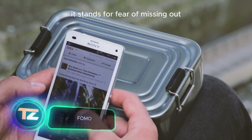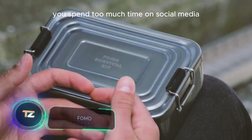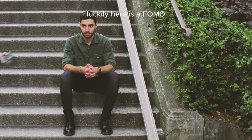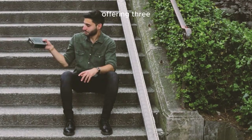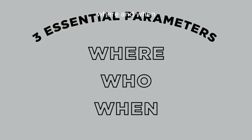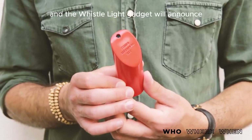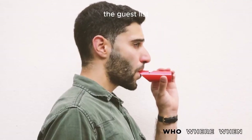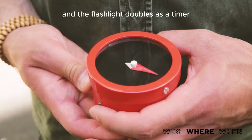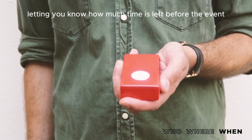Do you know what FOMO is? It stands for fear of missing out, and often happens when you spend too much time on social media. Luckily, here is a FOMO survival kit offering three items that answer three questions: who, where, and when. Choose an event on your social media, and the whistle-light gadget will announce the guest list. The compass will guide you to the venue, and the flashlight doubles as a timer, letting you know how much time is left before the event.